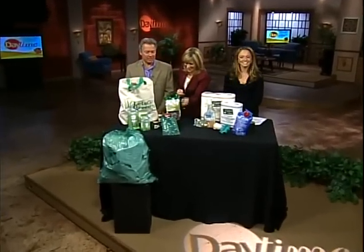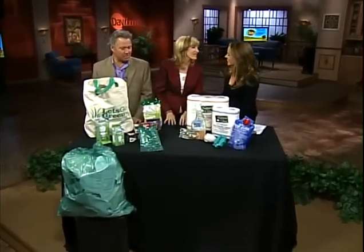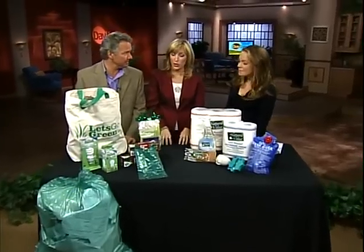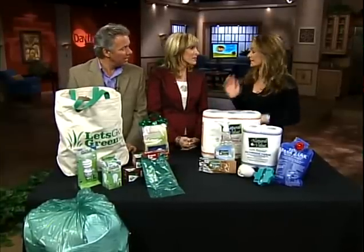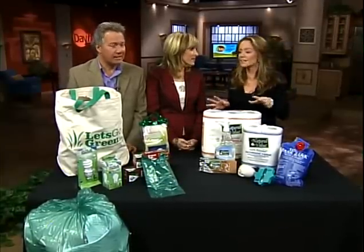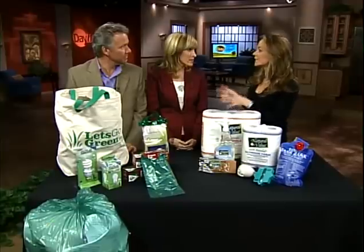Welcome back to Daytime, everybody. The one and only Lindsay McDonald joins us now with some eco-friendly items. We're green — you better believe it. We are a green show, and we want to be green in our homes as well. Everybody that I have talked to is trying to green up their kitchen and their bathrooms. So let's just make it easier on everybody and give you a few products you can pick up easily yourself.